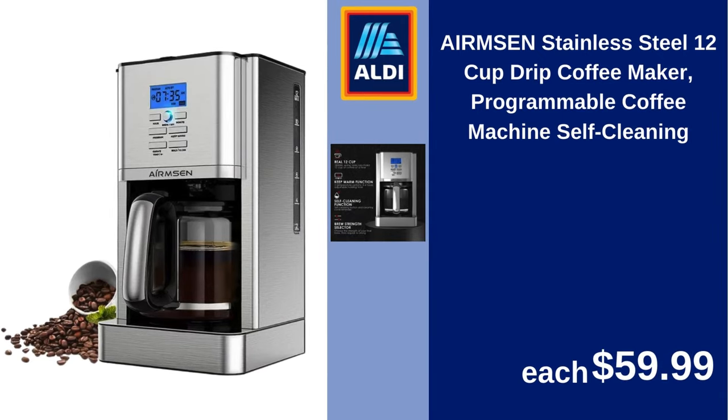AIRMSN stainless steel 12-cup drip coffee maker, programmable coffee machine, self-cleaning. $59.99.